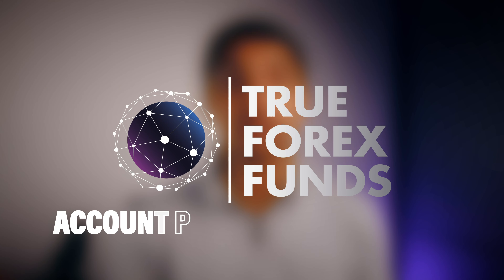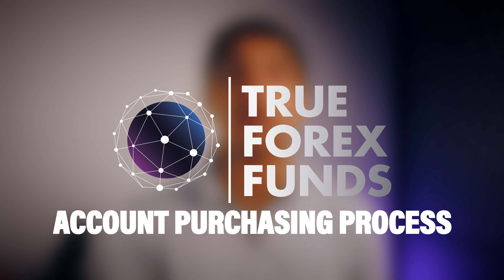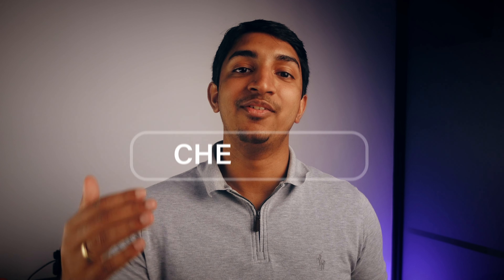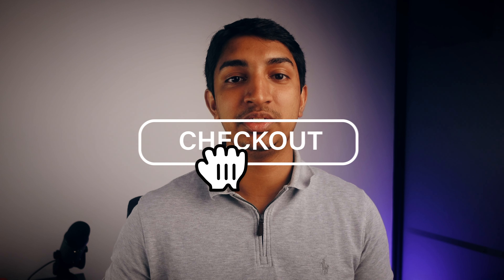Hey guys, how's it going? My name is Ashan and welcome back to the channel. This video is all about the True Forex Funds account purchasing process. I've actually purchased a 200K challenge account with them and I thought it would be beneficial to you guys. So yeah, let's get into the video.